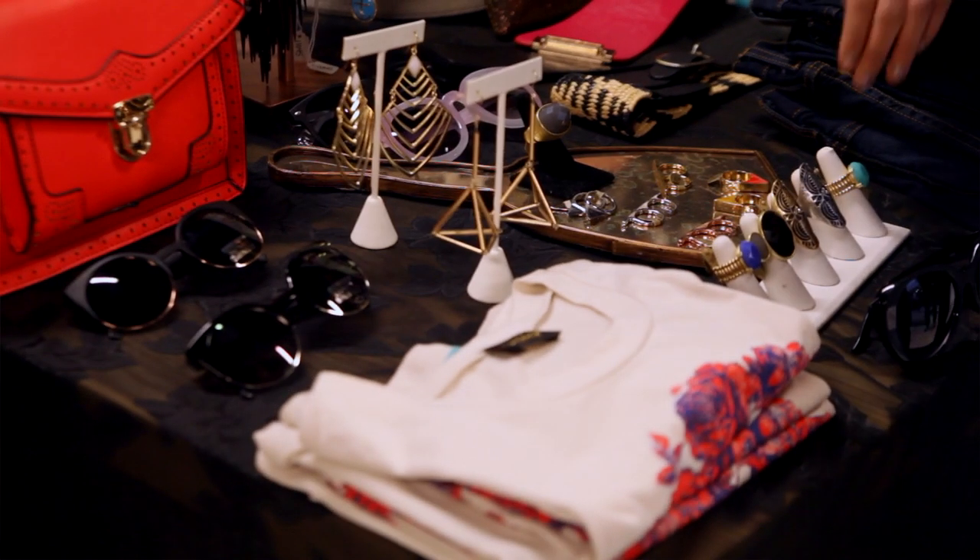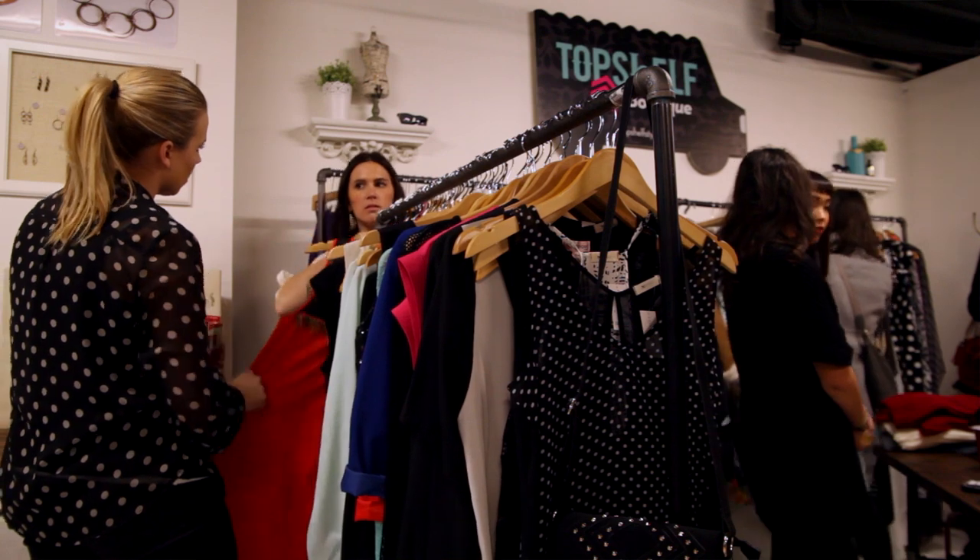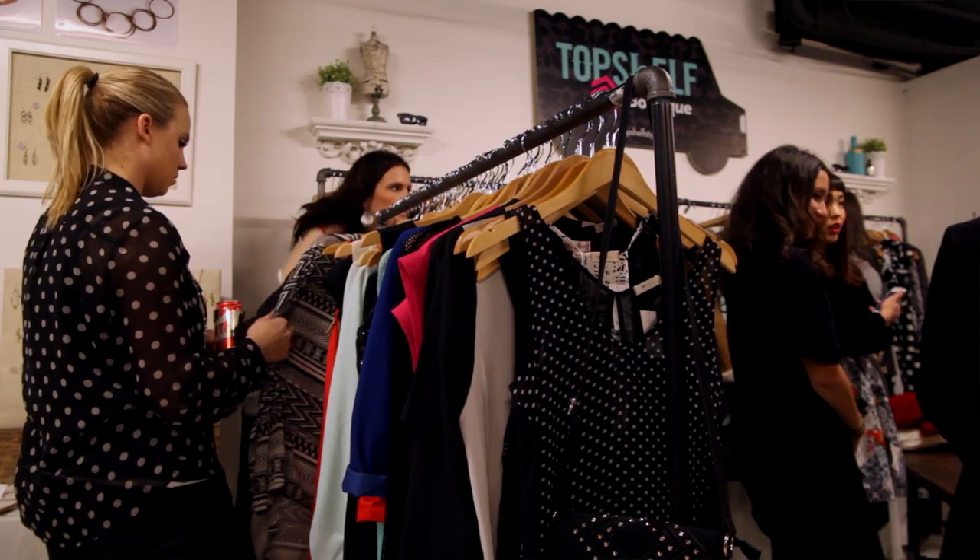StoreMV is the world's only online store builder and marketplace at once. We help store owners or individual makers or businesses open up online stores very quickly and easily, and all for free.